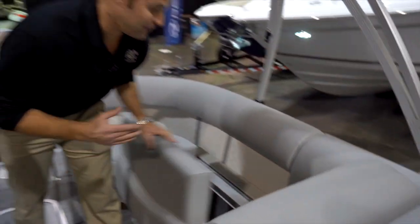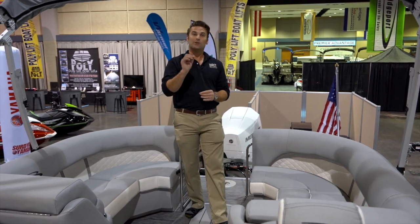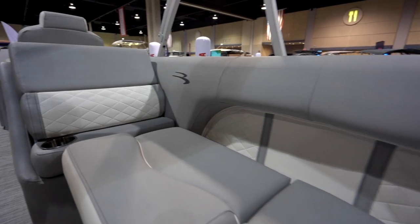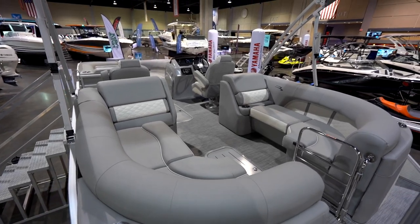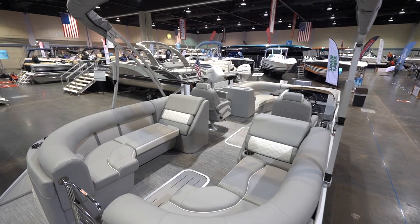Another great feature aboard this boat — we've got the U-shape set up to maximize the seating, but you can pick and choose different seating arrangements. So if you like the U-shape or you like the swing back, you have the ability to customize and make it special to you and how your family boats.